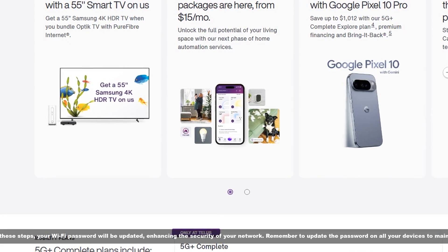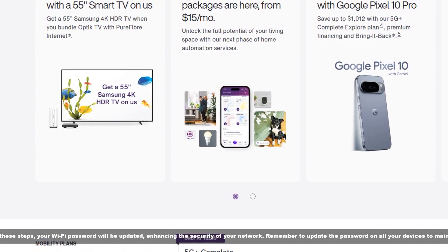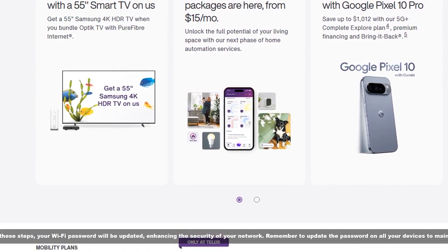After completing these steps, your Wi-Fi password will be updated, enhancing the security of your network. Remember to update the password on all your devices to maintain connectivity.